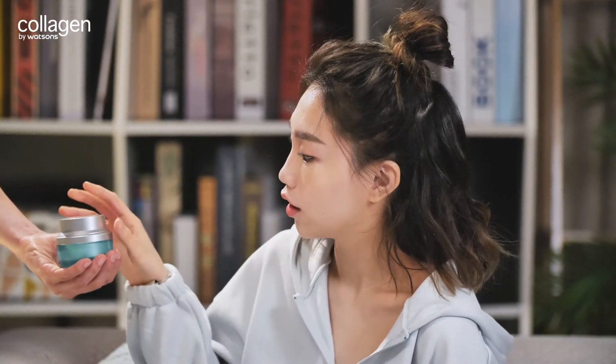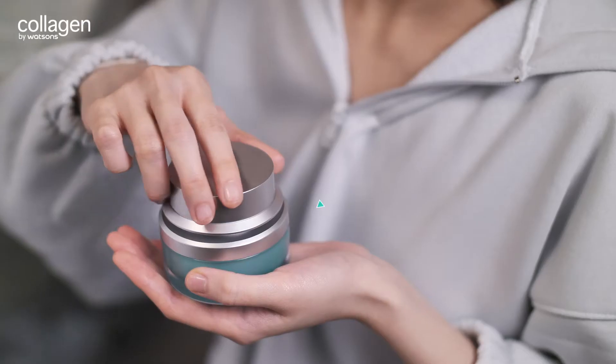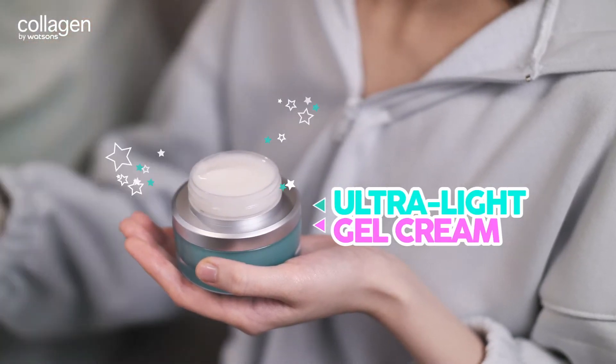Put this on before you go to sleep. Isn't this a day cream? No, it is more than a day cream. It can be a sleeping mask as well.